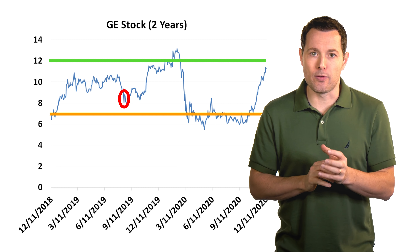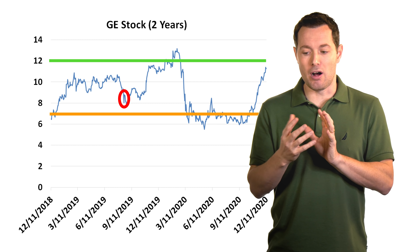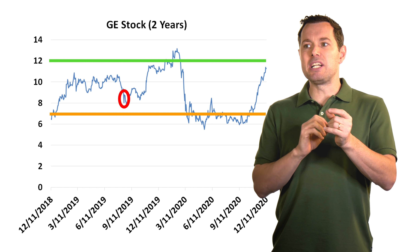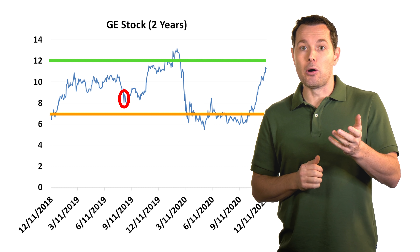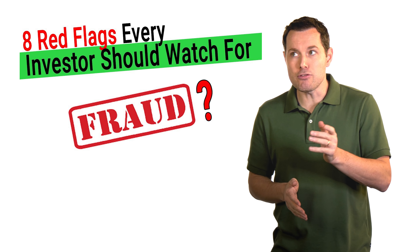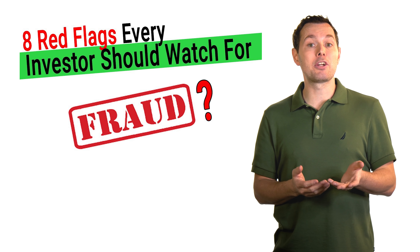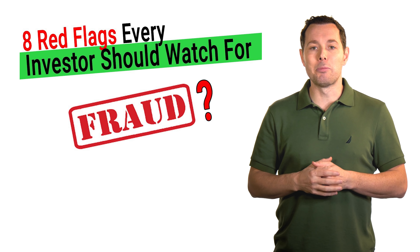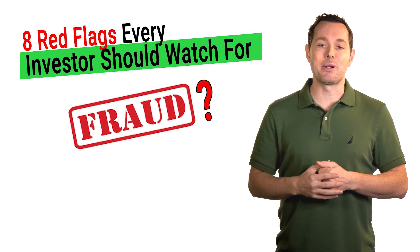Another thing to watch for with any of our investments: it makes sense to be very careful of red flags for fraud. There are ways to identify whether companies are fudging their numbers or stretching the truth. I actually did a video where I go through eight red flags to identify fraud — I'll leave a link right here and in the description below. Thank you so much for sticking with me all the way to the end of the video. I really appreciate it. I'll see you in the next video.